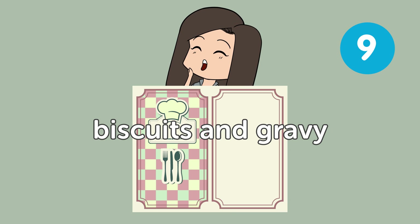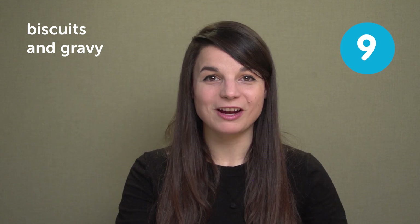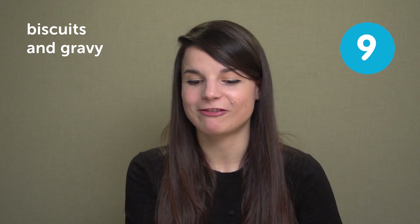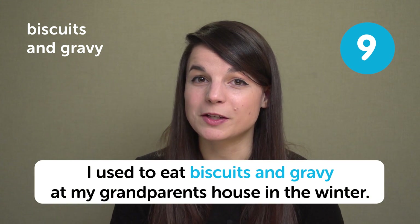The next food is biscuits and gravy. It's a very simple dish — just a biscuit and gravy. The gravy is usually very rich, very fatty, very fattening. This is a dish typically eaten for breakfast. A simple coffee shop or local restaurant might have biscuits and gravy on the menu. In a sentence: I used to eat biscuits and gravy at my grandparents' house in the winter.